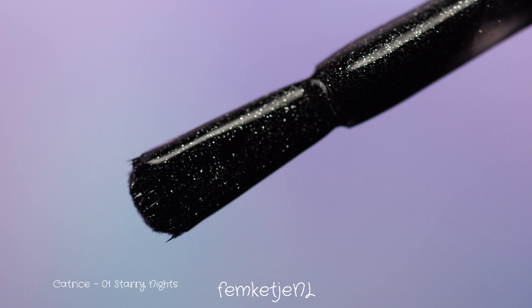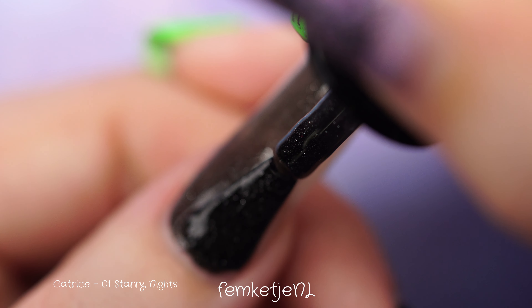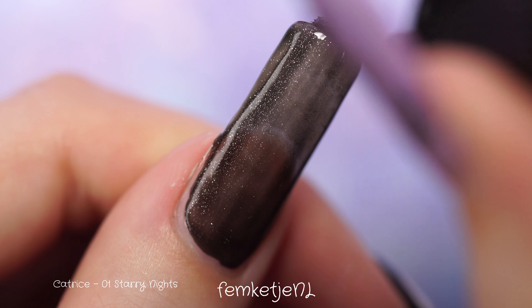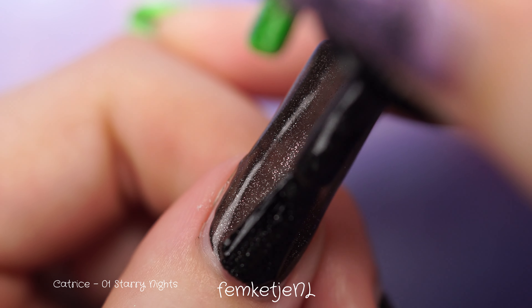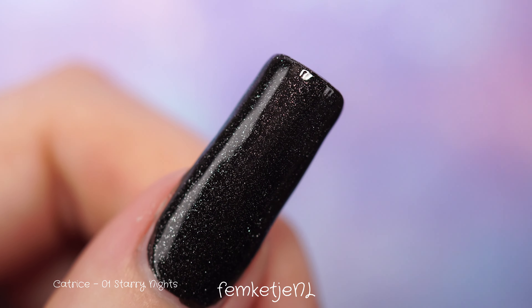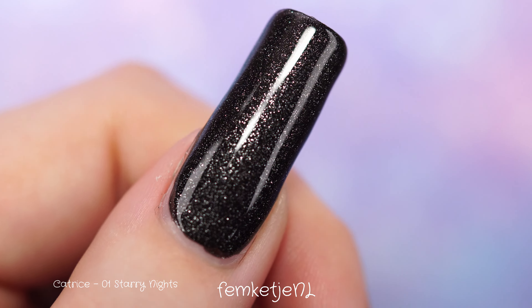The first color is called Starry Nights and it is definitely one of my favorites. It really looks like a starry night — a beautiful dark charcoal, smoky kind of base with a ton of beautiful silver shimmer. It looks more like a glittery shimmer but without the grittiness of a regular glitter, so it's actually really easy to remove. Make sure you apply a good base coat before applying darker shades like these because they can definitely stain the natural nail plate.